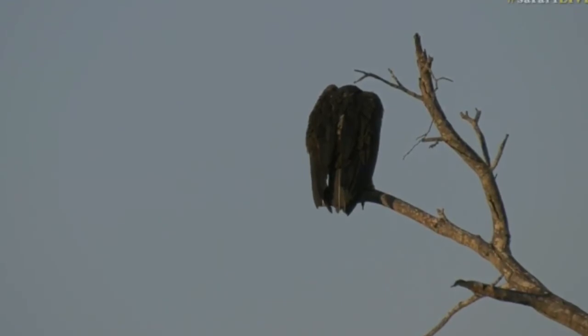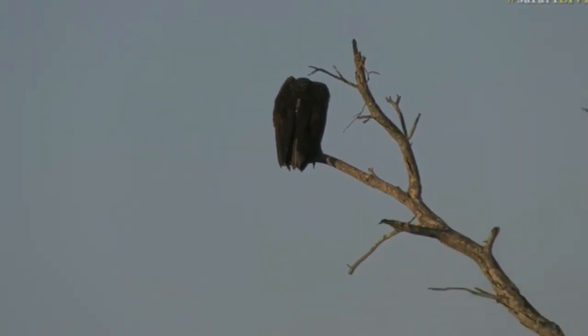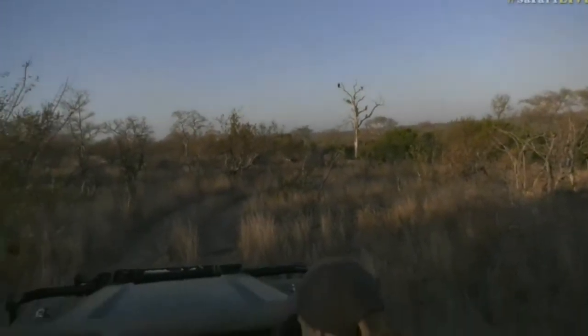I am hearing some of the vultures at the carcass, so let's carry on around and see what is happening over there.